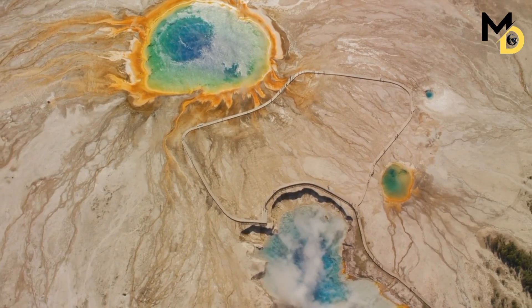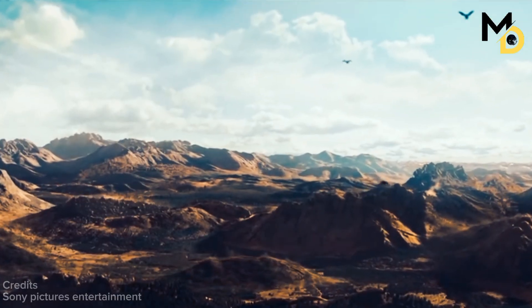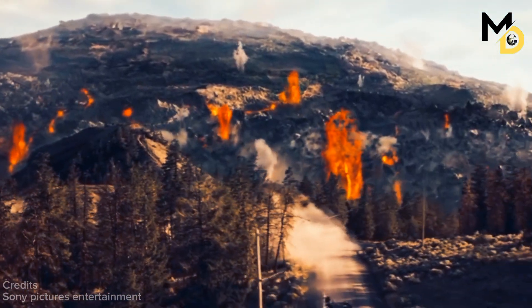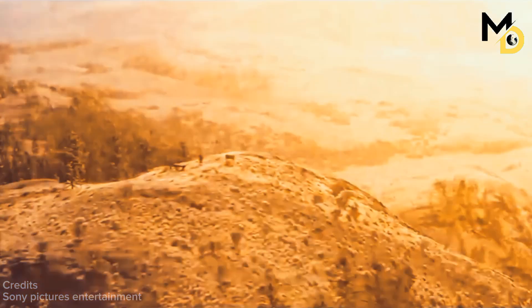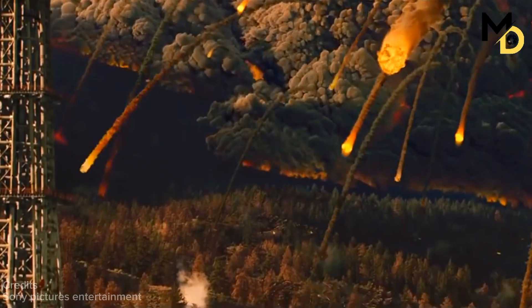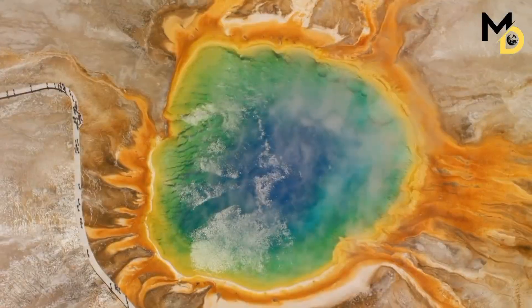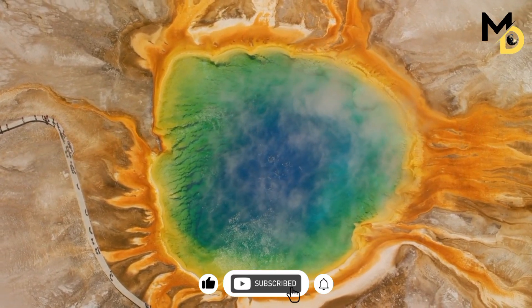Yellowstone National Park is one of the most beautiful and diverse places on Earth. But beneath this stunning landscape lies a hidden danger: a massive volcano that could erupt at any time. What would happen if Yellowstone erupted today? How would it affect the environment, wildlife, and human civilization? In this video, we will explore the history, science, and potential consequences of Yellowstone's supervolcano.